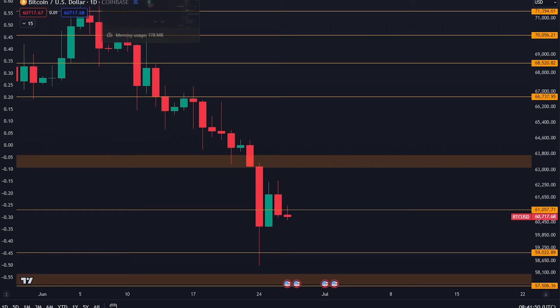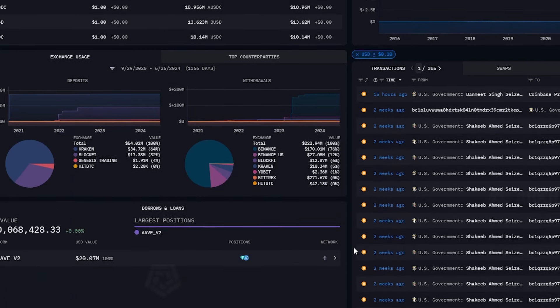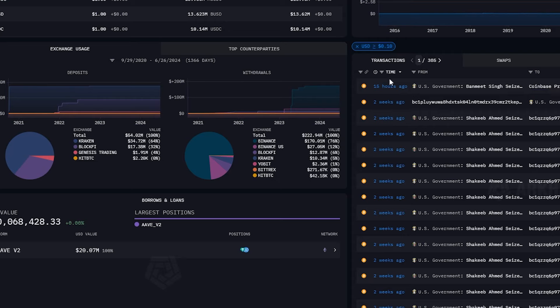Now let's talk about why you saw such a big drop for Bitcoin. We had Mt. Gox announcing that they are going to start distributing Bitcoin, and there is fear in the market that the people receiving the Bitcoin are going to dump it. But not only that — yesterday the U.S. government dumped; I think they sold about $250 million dollars worth of Bitcoin. You can see that they sent almost 4,000 Bitcoin to Coinbase Prime, which is the OTC division of Coinbase. So yes they're selling, however it's not a market sell — it's not like they just dumped 4,000 Bitcoin straight into the order book. That's not what happened.